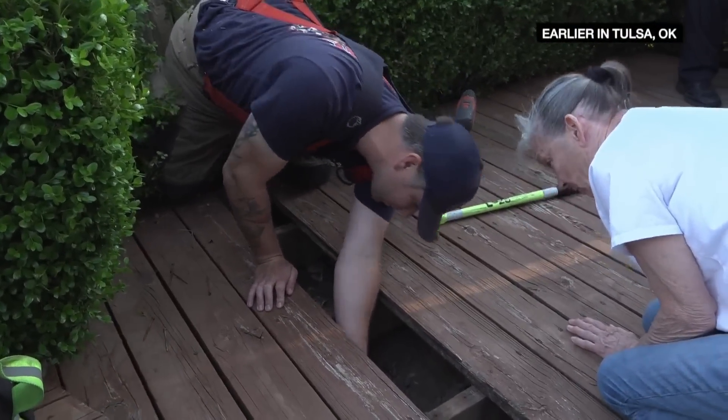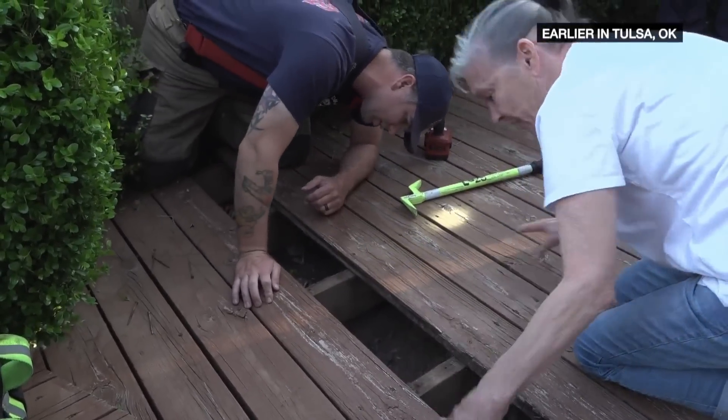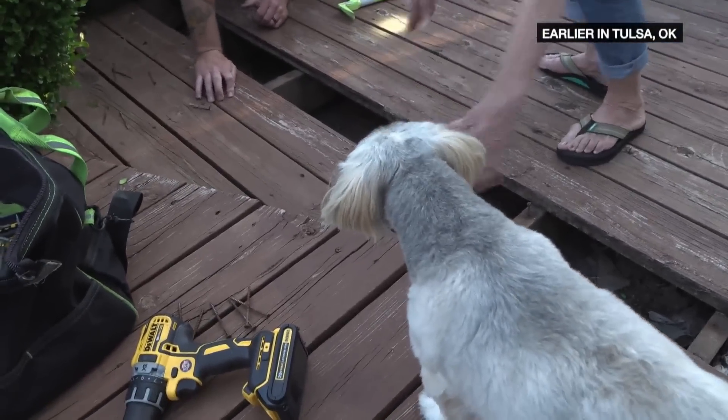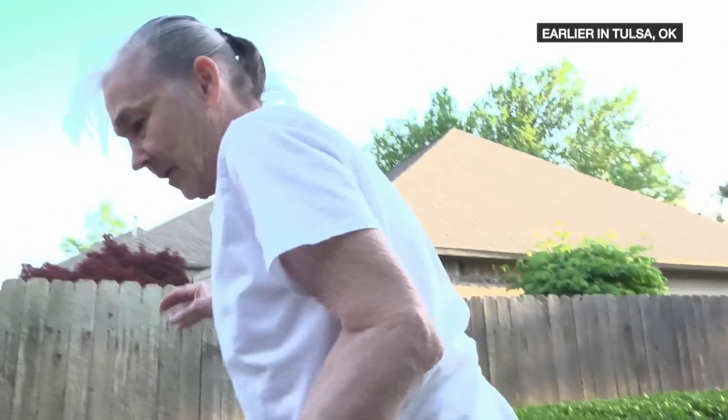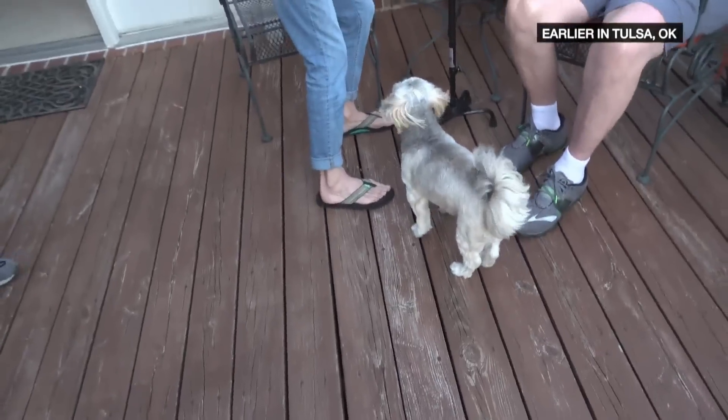I got a treat for you, buddy boy. Come on, sweetie. Come on, let me get you a treat. He's just right there. I think last time I was here he was nipping at us. Oh, you guys have been here before?